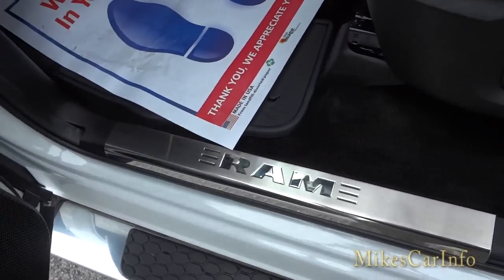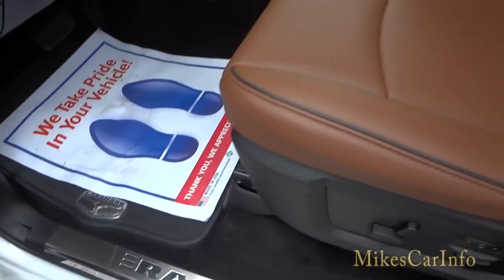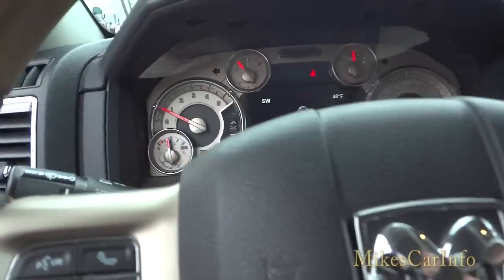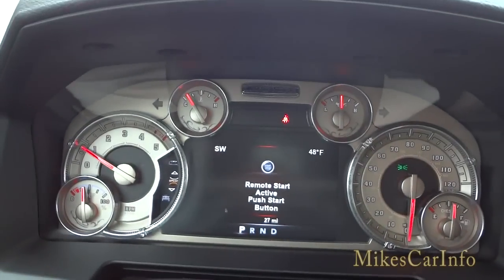There's the bright shiny Ram threshold and premium floor mats. I'm going to hop in. Since I used a remote start, it's reminding me I have to push the brake button to take over.